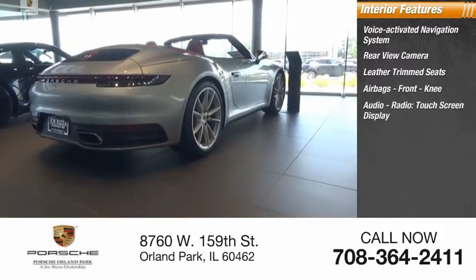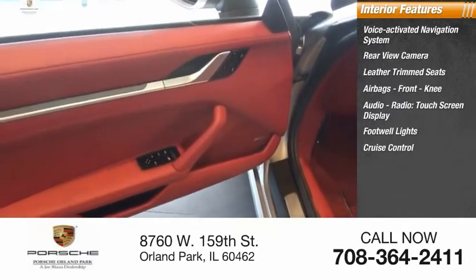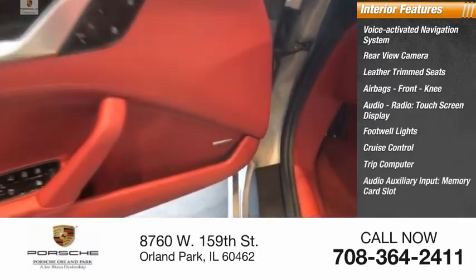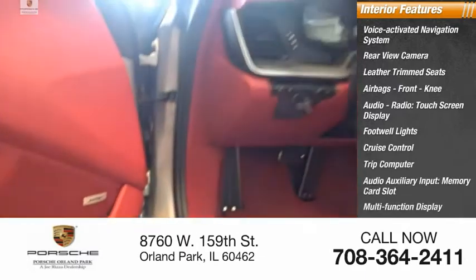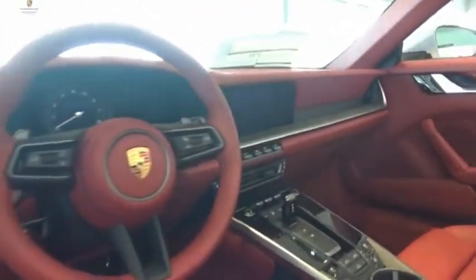Front knee airbags, audio radio touch screen display, footwell lights, cruise control, trip computer, audio auxiliary input, memory card slot, and multi-function display. Drive away with a great deal on this vehicle — call or stop in today.